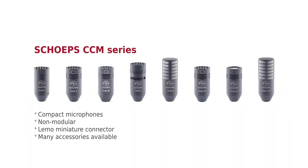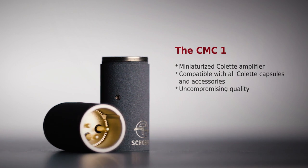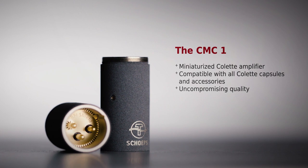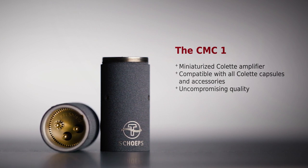Our promise is that also future Colette amplifiers and capsules will always be compatible with existing Colette components. For more than 20 years, we have also offered miniaturized, non-modular microphones in our CCM series. But now, the CMC1 fulfills a long-cherished desire of many sound engineers: a miniaturized, modular Colette amplifier, which does not compromise on quality in any way.